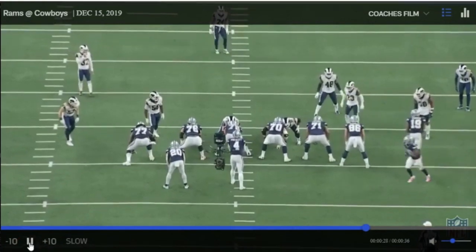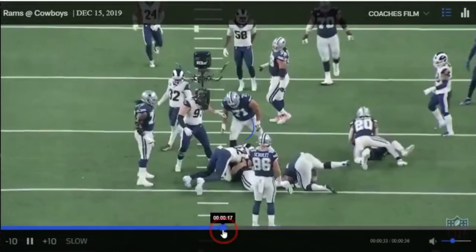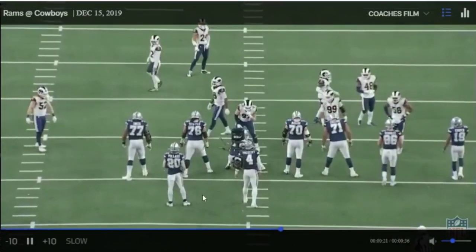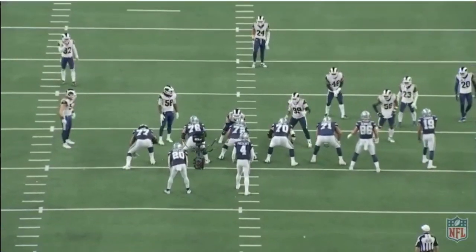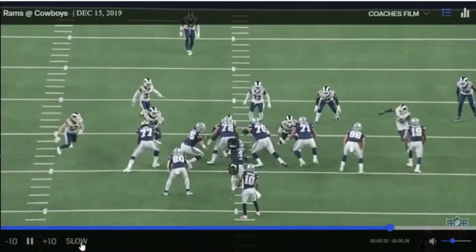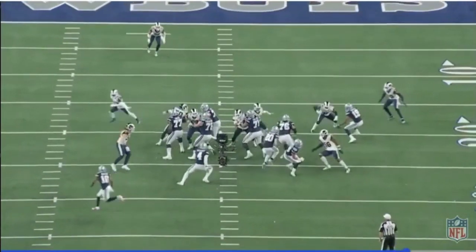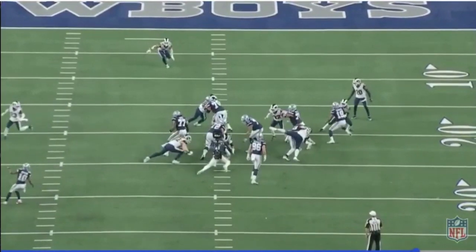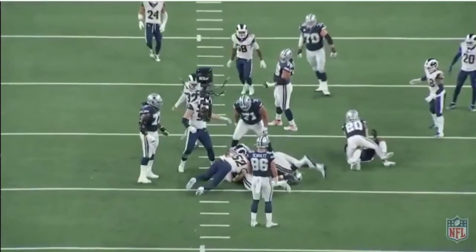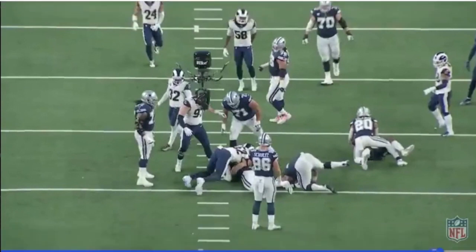They had success realizing they had guys who can move, and they had more success in gap scheme plays — getting guys out in space. That's a big part of why they brought him in. We're going to see him pull here at left guard. Reports on him say he's a good puller — athletic, can come around and engage with guys in space. He hinges the pull, comes around, finds the pursuit, and gets in a good block.